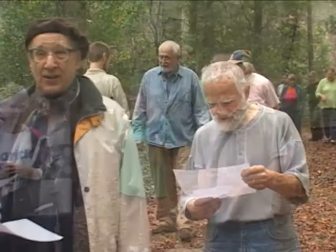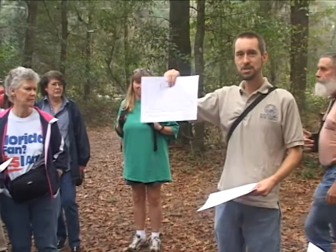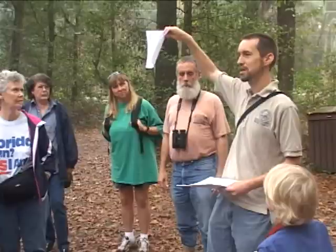My name is Jeff Parks. If you need anything over the course of the walk, you can say 'Hey Jeff' — there's probably only two or three other Jeffs on the walk today, so chances are you'll get me eventually. I've been handing out some maps; if you don't have one, I apologize.